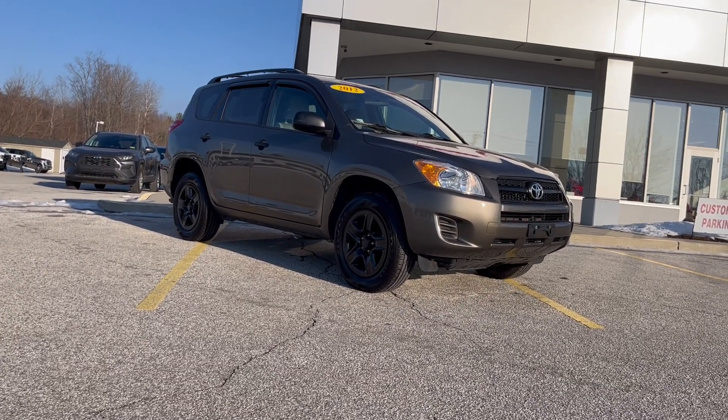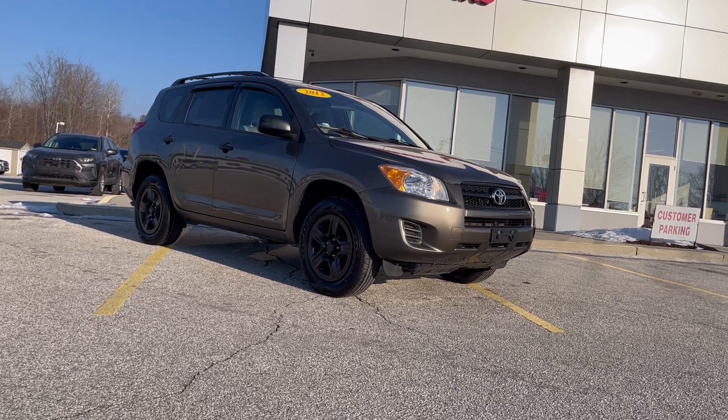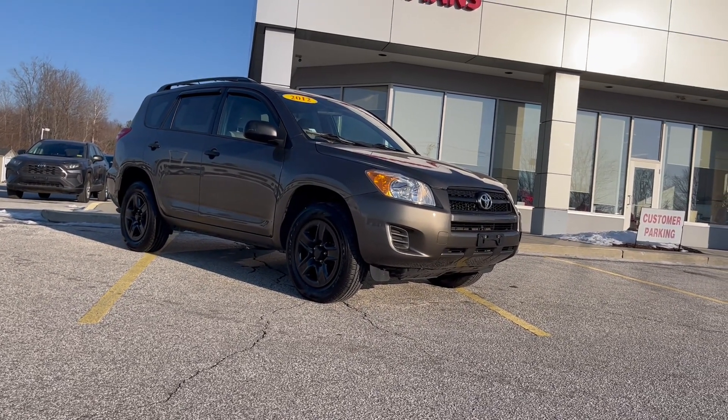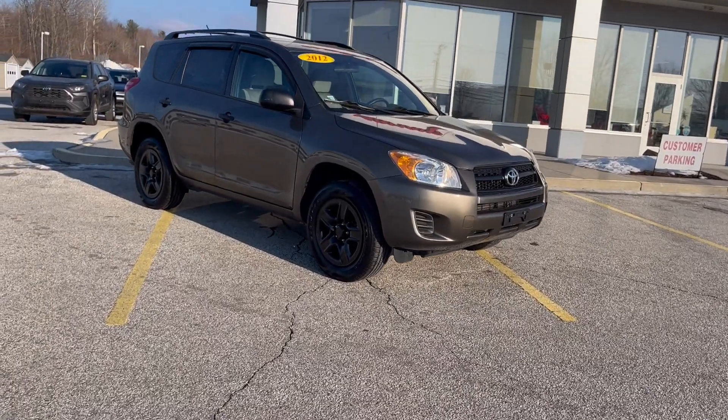Good afternoon Kyle, Mike Karabashi from Alderman's Toyota, where your satisfaction is our top priority. Kyle, I would like to thank you again for inquiring about the 2012 Toyota RAV4.